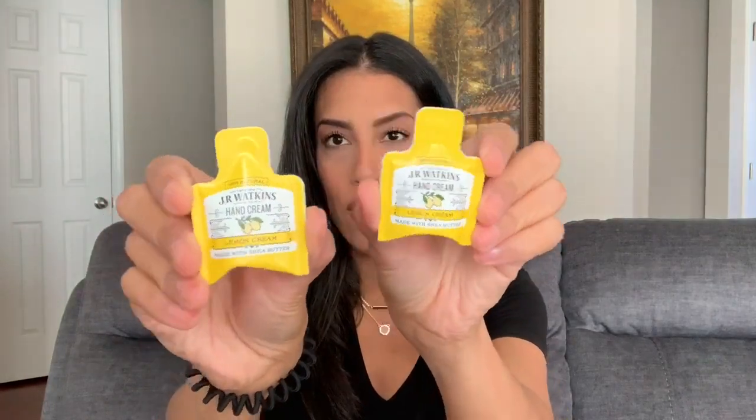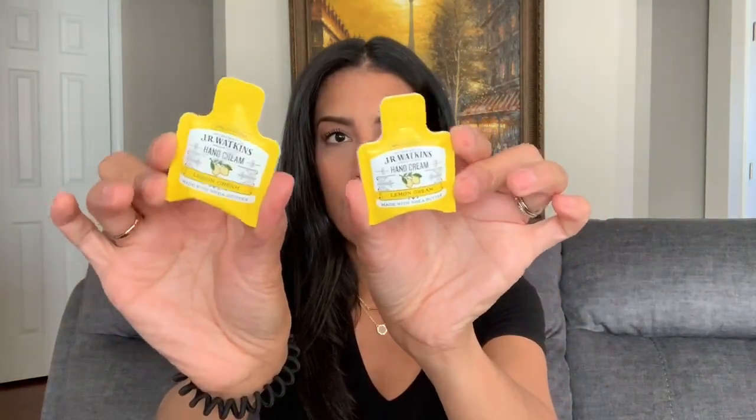The surprise gift that came with the box was two Junior Watkins hand creams in lemon scent — just little sample sizes you can throw in your purse. I've never tried beauty products from this brand, but I do have their room spray and it smells really good. I also have their hand soap, but I've never tried their hand creams. I think they also have chapstick. They just sent me this lemon-scented one, so I'll probably toss these in my bag.